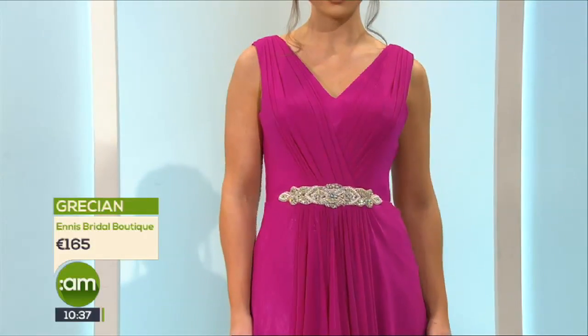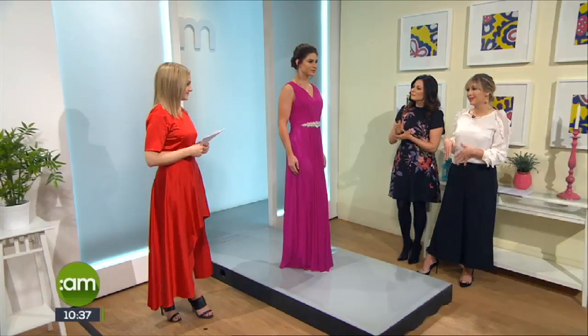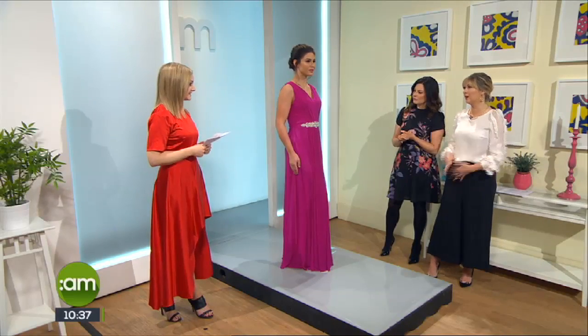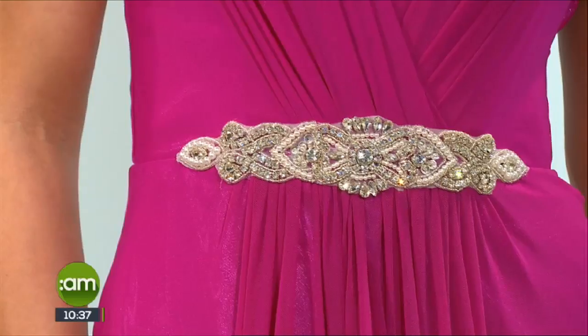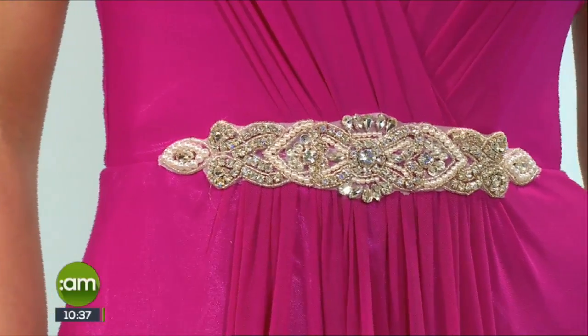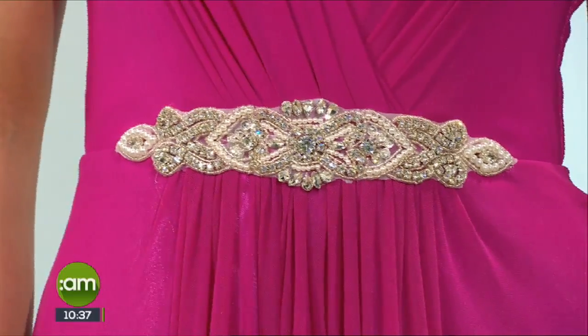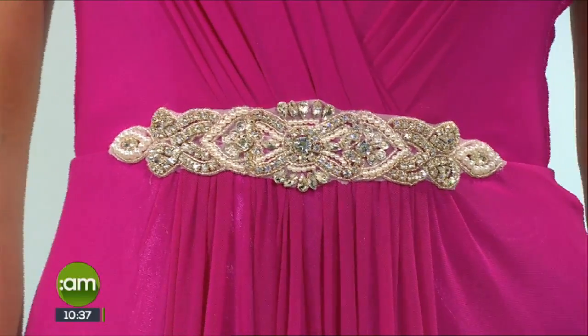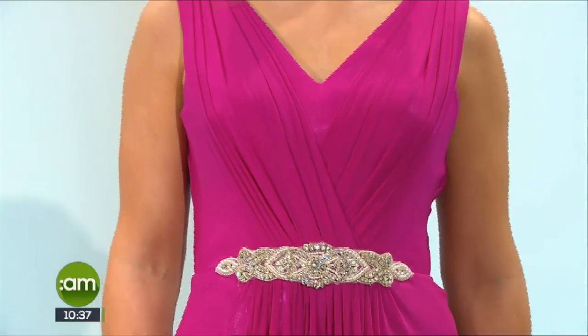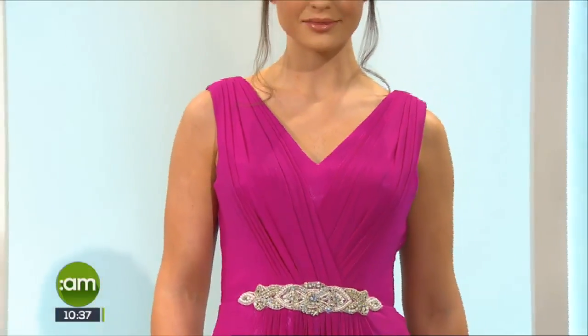This Grecian-style dress is great for any shape because it's hiding all the bits we don't like and it's very forgiving. This one is from Ennis Bridal Boutique — it has a ruch detail on the bust, embellishment at the waist, and you can actually choose your embellishment on this dress, which is lovely. It comes in lots of different colours and that nice drop from the waist is very forgiving. You can dance, have your dinner, and enjoy yourself.